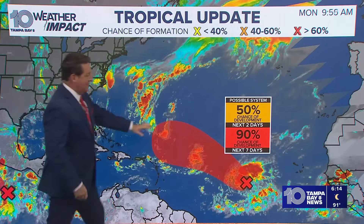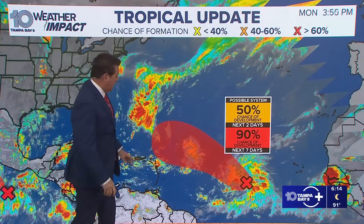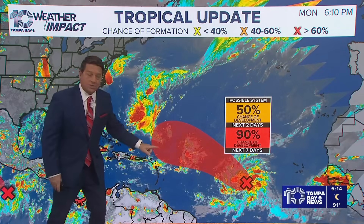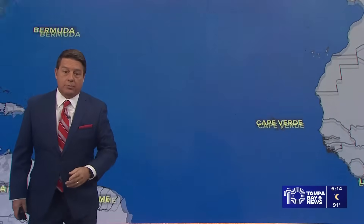You don't really worry about it, but it does have a 50 to 90% chance of development, especially days 3, 4, 5, 6, and 7. That's why you see the red. That hatched area is where we expect it to kind of be. And you can see how it's going to get north of the islands, and that's good because the further north it goes, the better chance it has to get picked up and recurved.